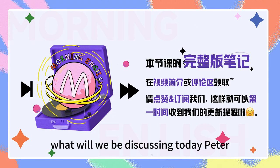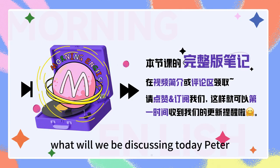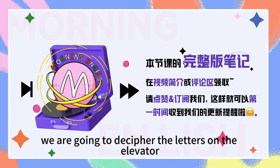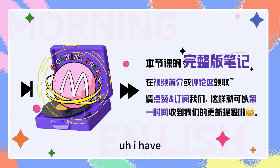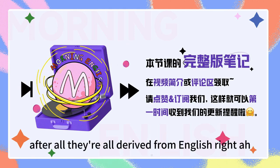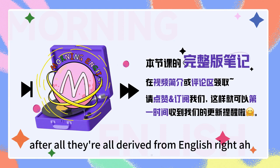So without further ado, what will we be discussing today, Peter? We are going to decipher the letters on the elevator and what they actually mean. I have always been slightly confused with some of the letters, you know. After all, they're all derived from English, right?